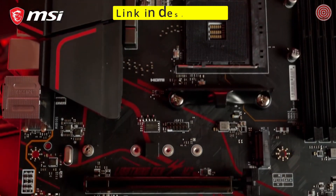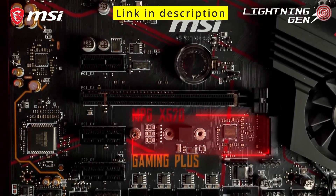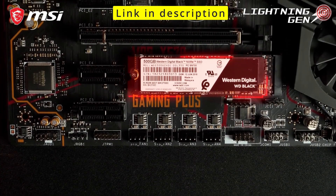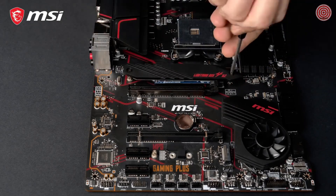The motherboard is equipped with two M.2 slots for blazing fast storage performance. The primary slot offers transfer speeds up to 64 gigabits per second by utilizing the PCI Express Gen 4 interface. In the box you can also find an M.2 Shield Frozr for both cooling and protection.